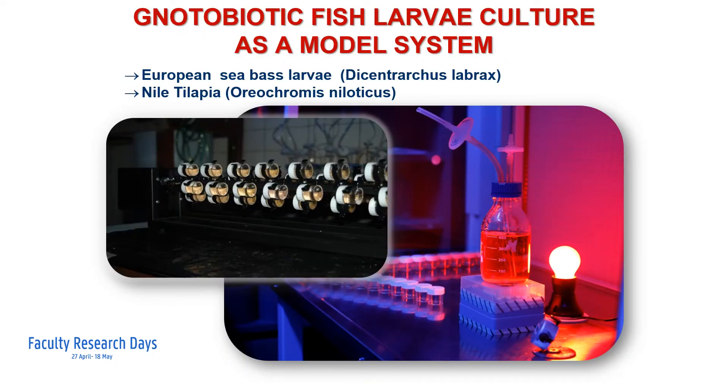Studying host-microbial interactions in aquaculture is notoriously complicated, because the microbial communities in the culture of larvae are developing in a stochastic way, meaning that in every other experiment the standing microbial community is anticipated to be different in composition. This results in lack of reproducibility in experiments. To tackle this experimental problem, gnotobiotic experimental systems have been developed for, for instance, sea bass and tilapia.